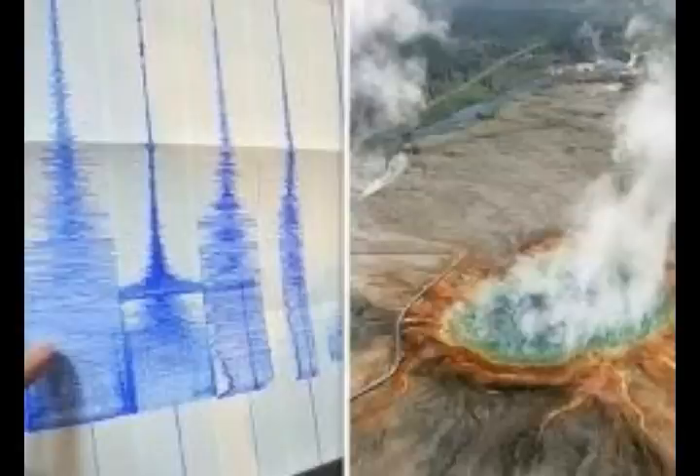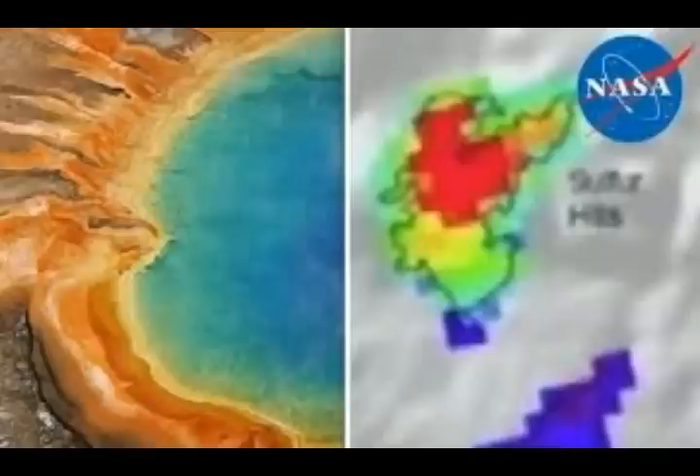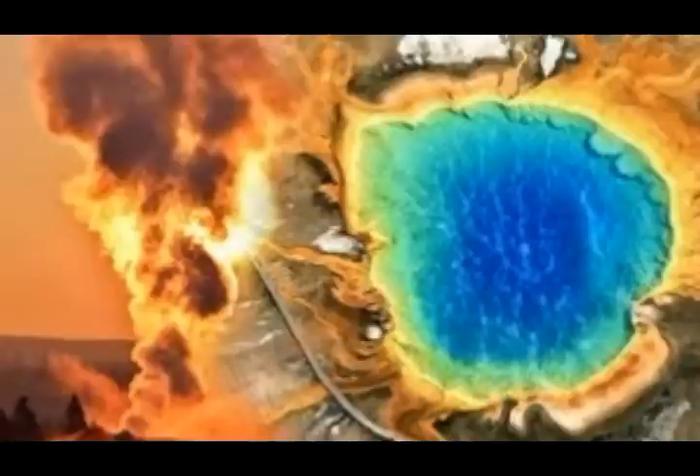This geologist compared the raw power lurking under Yellowstone to a blowtorch — a blowtorch that's heating up North American tectonic plates. The process, he says, in turn melts down the Earth's mantle and heats up the Earth's crust until it expands and cracks.